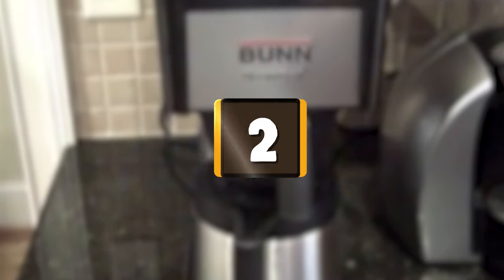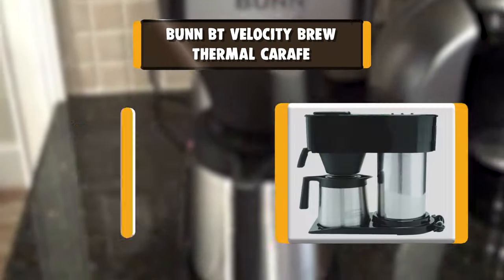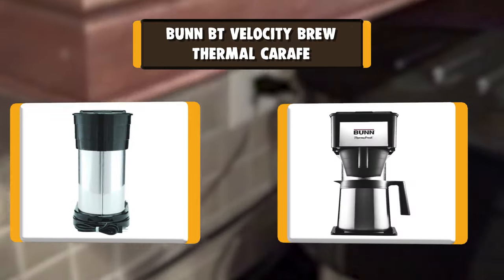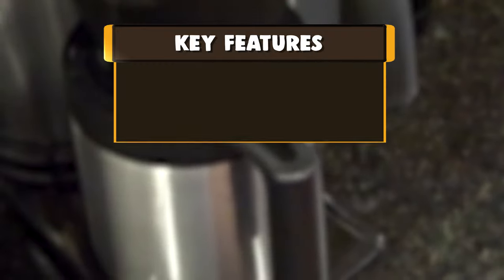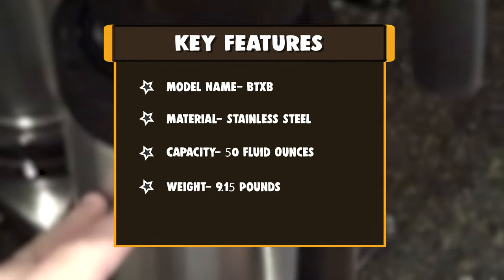Number 2: Bunn BT Velocity Brew Thermal Carafe. Double-wall, vacuum-insulated thermal carafe keeps coffee warm for up to 2 hours. Unique spray head ensures even, complete coffee flavor extraction. Stainless steel internal hot water tank keeps water heated to the optimal brewing temperature of 200 degrees Fahrenheit.